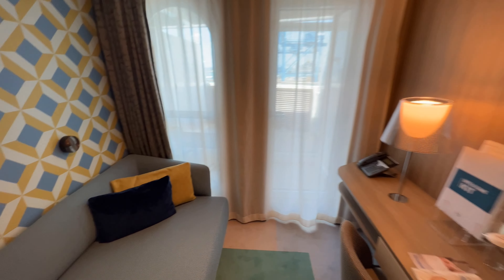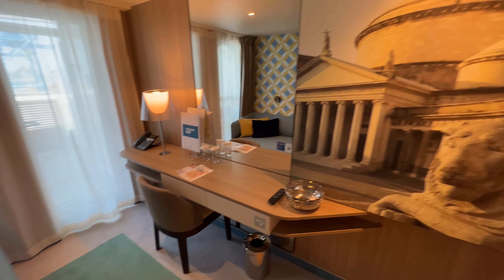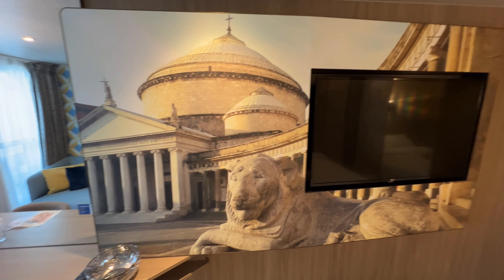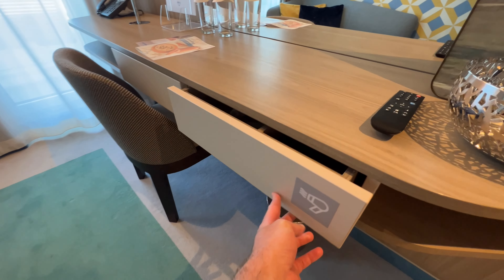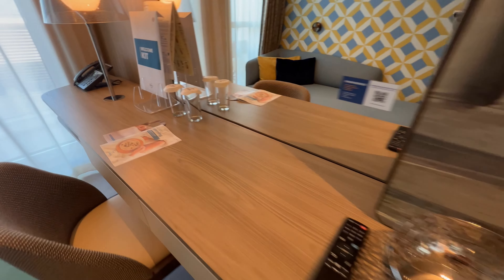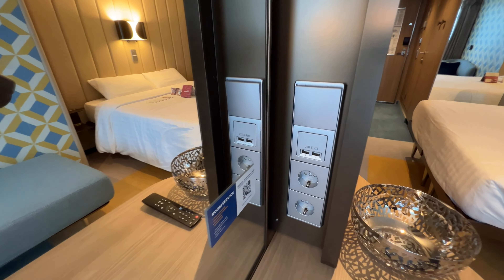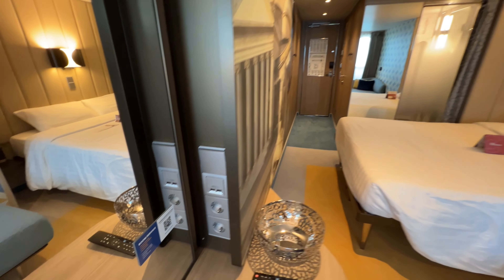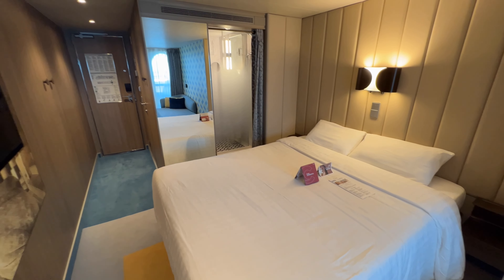Directly opposite the sofa you've got your workstation: a mirror, your desk, the same lamp as in all the other cabins, and storage underneath consisting of open shelves and drawers. The first drawer has your hair dryer — as you'll know from the other cabins — and the drawer on the left is empty for your own use. The fruit bowl is there again — perfect wire holder for me. For plug points in a balcony cabin you've got two European and two USB tucked behind the wall, so cables aren't everywhere and the plugs are relatively protected.